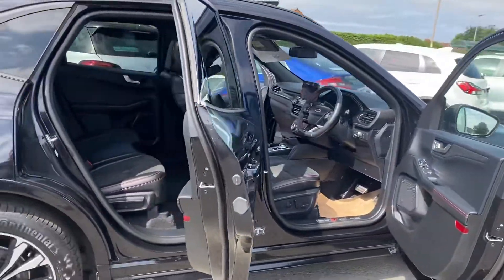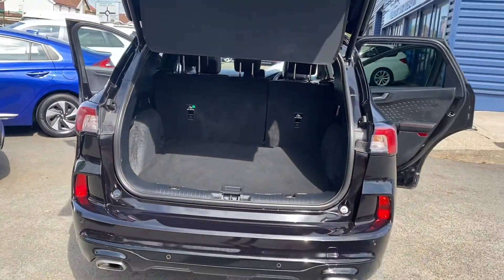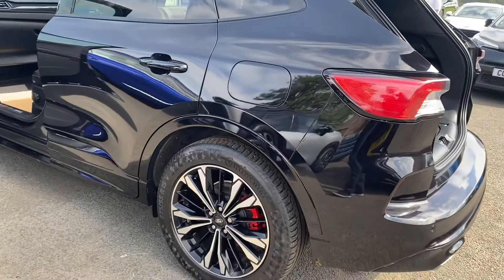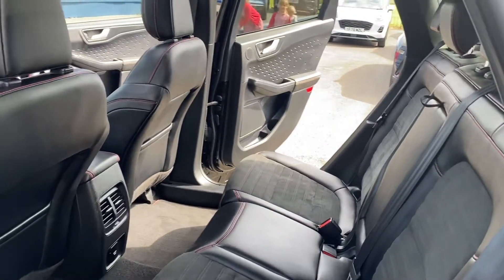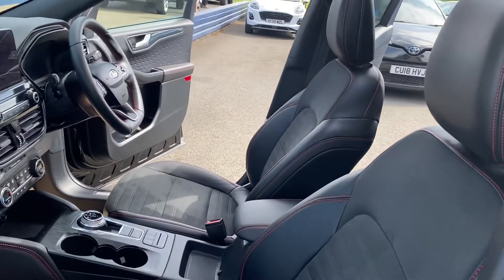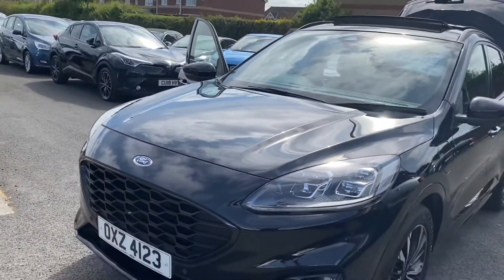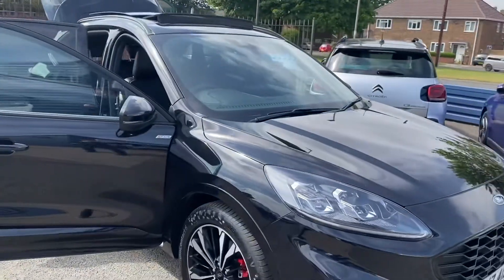The car is in immaculate condition as you can see. It's got great specification on the vehicle: heated front seats, electric driver's seat, sat-nav, electric sunroof and pan roof, Bluetooth, cruise control, and a mobile phone charge tray as well.